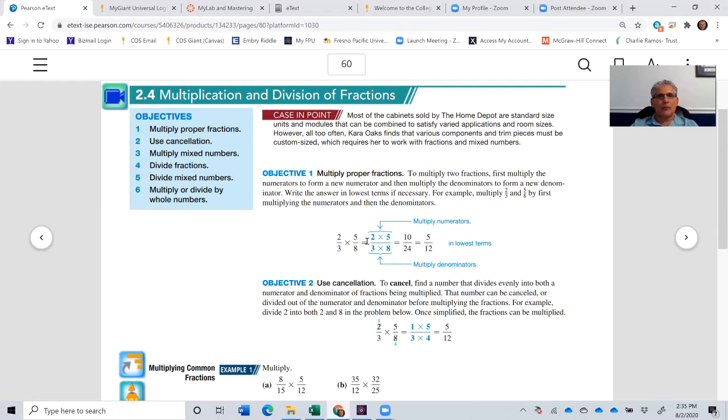For example, if I want to multiply 2 thirds times 5 eighths, it's relatively easy. We're just going to take 2 times 5, which is 10, and multiply 3 times 8, which is 24. So the result is 10 over 24, which we can further reduce down to 5 twelfths.